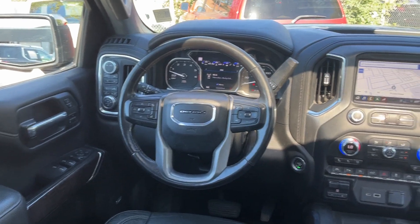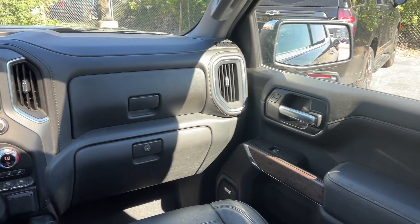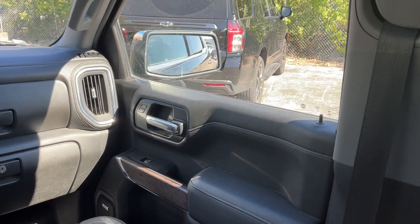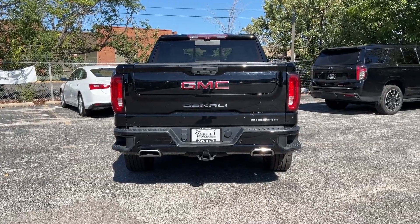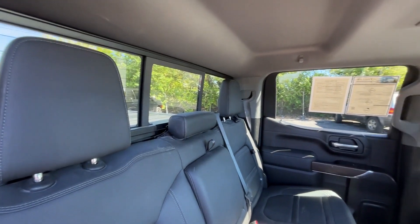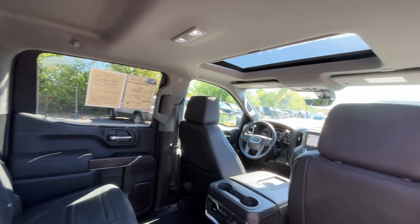Since 1975, Ziegler Auto Group has been family-owned and operated, providing its customers with the ultimate automotive experience. As a proud member, Ziegler Chevrolet of Schaumburg follows that tradition. We have a large selection of new and pre-owned inventory waiting for you to test drive. For a great experience, see us today at Ziegler Chevrolet of Schaumburg.